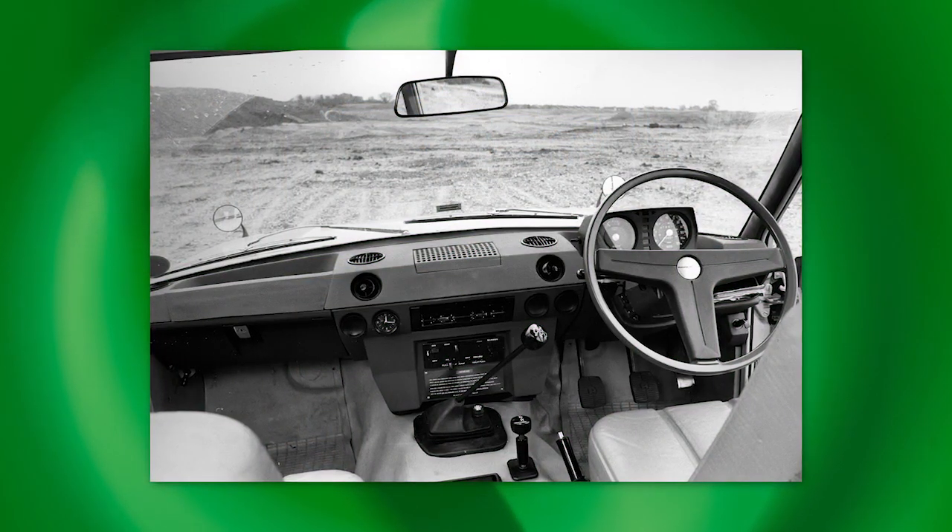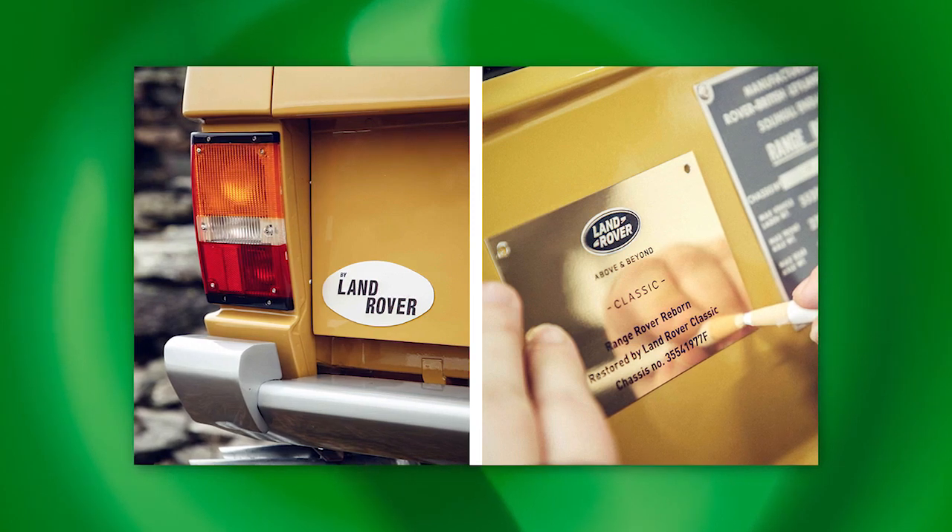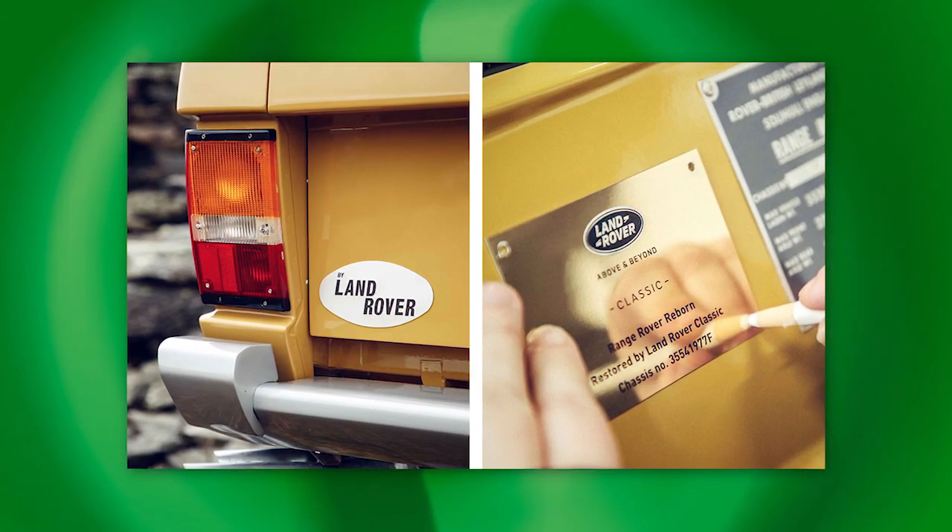Nobody would have thought when they finally belatedly brought out a four-door version that the two-door would be the one that collectors wanted. The first of them — the Suffix A cars, the '71 and '72 models — are about the most sought-after two-doors you can find. That's the 100-inch wheelbase, two-door body, and inside they were quite utilitarian, very plain. We're seeing the price of those in the UK skyrocket, and they're about the most sought-after you can get. The only reborn Range Rovers they're doing are the two-doors — buying cars back and completely restoring them.